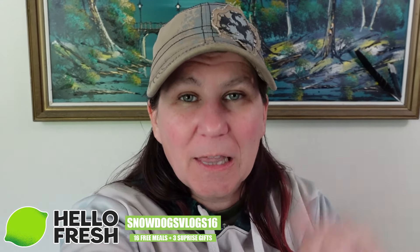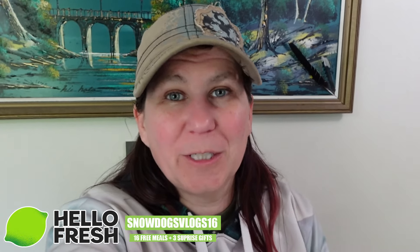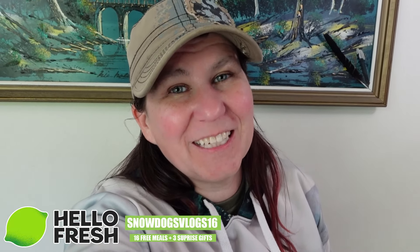So that was pretty good. If you guys want to get your own HelloFresh box, links are down in the video description below and information is here on the screen. Thank you again to HelloFresh for sponsoring today's video.